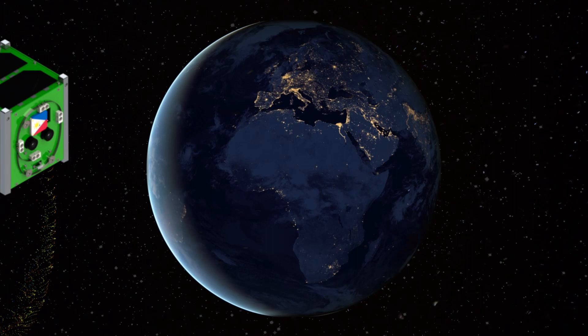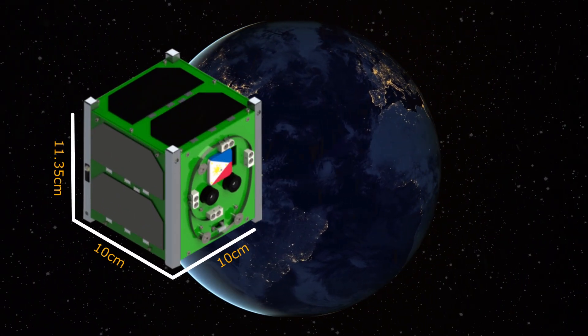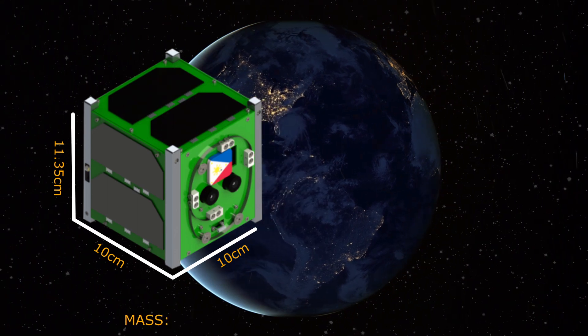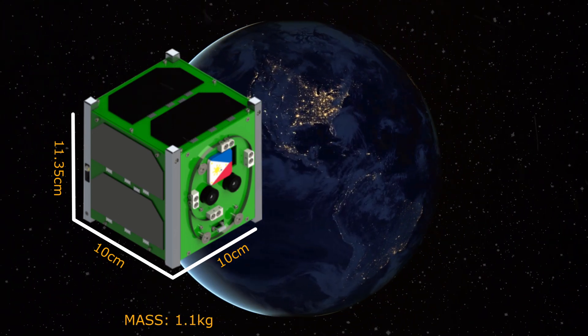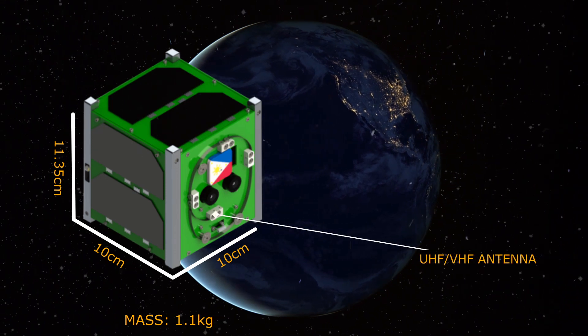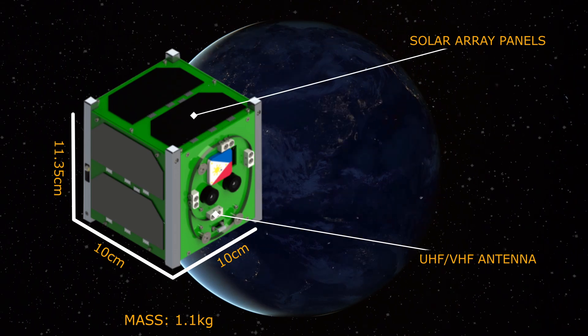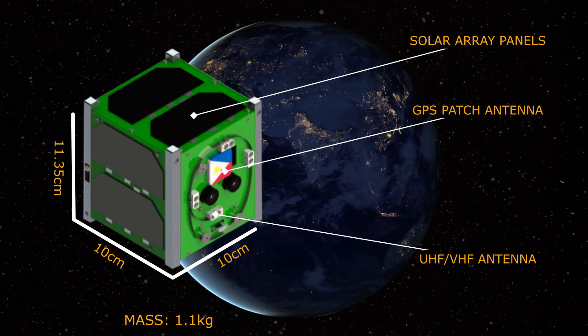The Maya-3 and Maya-4 CubeSats measure 10 by 10 by 11.35 cm with an estimated mass of 1.1 kg. Both satellites feature two deployable UHF and VHF antennas, solar array panels, a GPS patch antenna, and a lever switch.